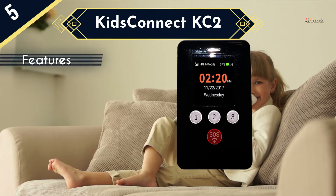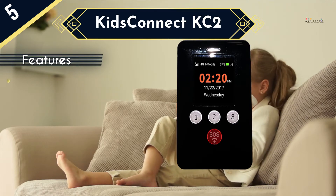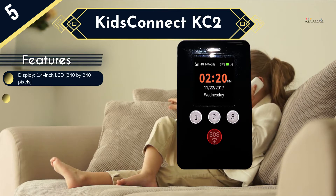This device has a 1.4-inch colored touchscreen, an ID card slot, three programmable speed dial buttons, and an SOS button that will text the phone's location to any of the three designated contacts. A lanyard is also included so a kid can wear it around their neck and not risk losing it while they're out and about.